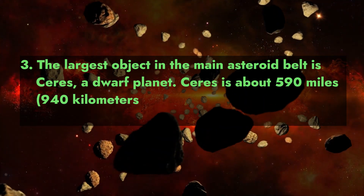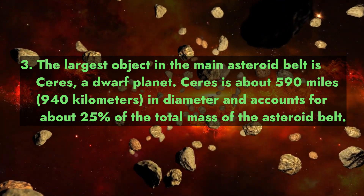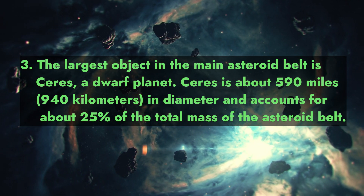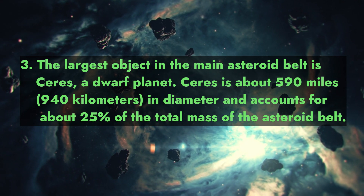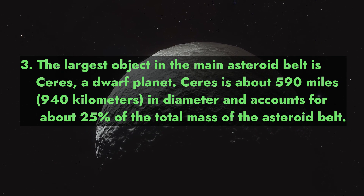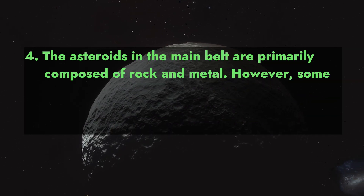Fact 3: The largest object in the main asteroid belt is Ceres, a dwarf planet. Ceres is about 590 miles (940 kilometers) in diameter and accounts for about 25% of the total mass of the asteroid belt.